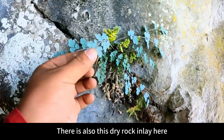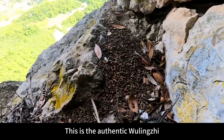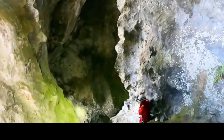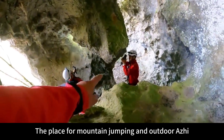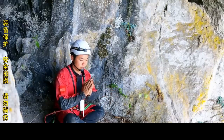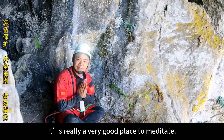I climbed up from here and found a lot of bird feathers — there are really a lot of bird feathers. This could be an eagle that came here to eat. There is also this dry rock inlay here — this is very, very expensive. On the edge of this cliff there is a lot of Wulingji — this is the authentic Wulingji. If you have Wulingji you may have anemia. Beautiful — no fossils were found on this section. The concentrated layer of fossils is in the area for mountain jumping and outdoor exploration. This spot above is very suitable for meditation — it should be a very good experience. The scenery is nice and it's quiet here — really a very good place to meditate.